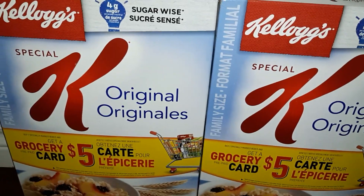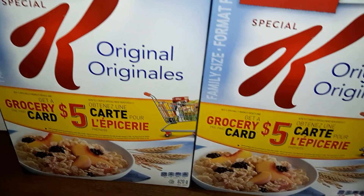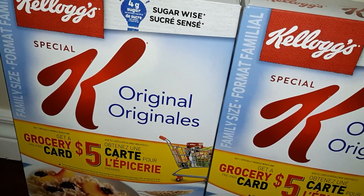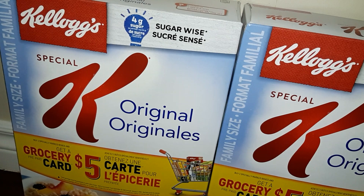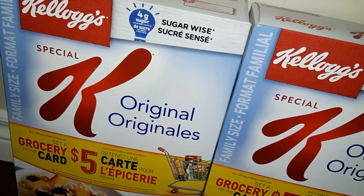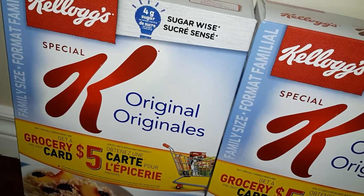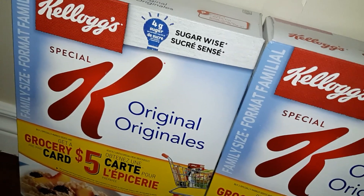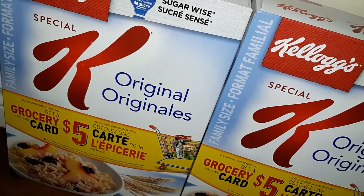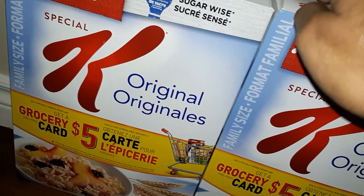The Special K — I bought it at Superstore where they had it for $4.97, but when I checked my Flipp, Walmart had the family size cheaper at $4.87. It's not a big difference but I did it anyway, because 10 cents saved is 10 cents not spent — it can go towards something else. I'm not cheap, I'm money-wise! So these were price-matched for $4.87, and I had a one dollar coupon for both of them — you can claim up to two.